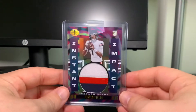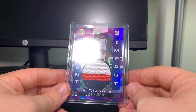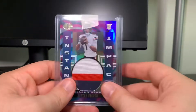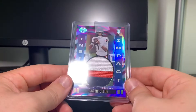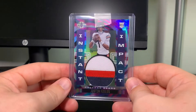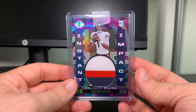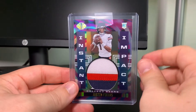It is a Justin Fields Illusions Instant Impact patch, numbered 6 out of 25. I scored this for about 30 bucks. I needed to have a big Justin Fields card in my PC like this. I'm still hoping to get an auto, probably for my birthday — that's the goal.